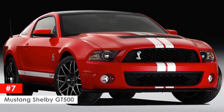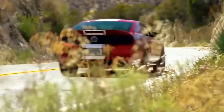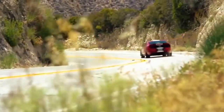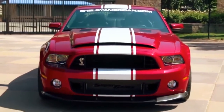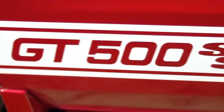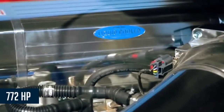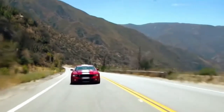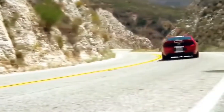Mustang Shelby GT500. For those who want to actually drive their car, have no fear. Just because everyone else is going autonomous, Ford is keeping it real with the all-new Mustang Shelby GT500, which is twice as powerful as the original 1967 Mustang performance model, with a rumored 772 base horsepower. The car will also include a seven-speed dual-clutch transmission to put all that power to the ground.